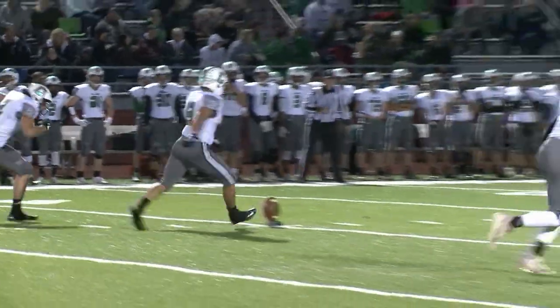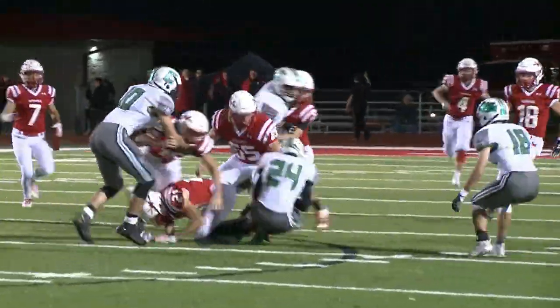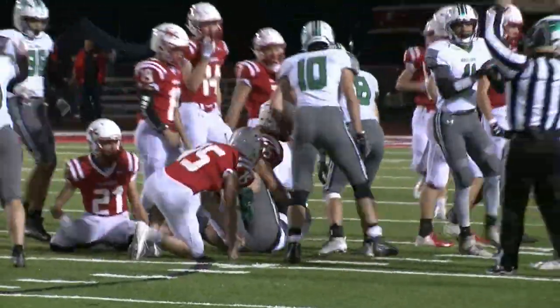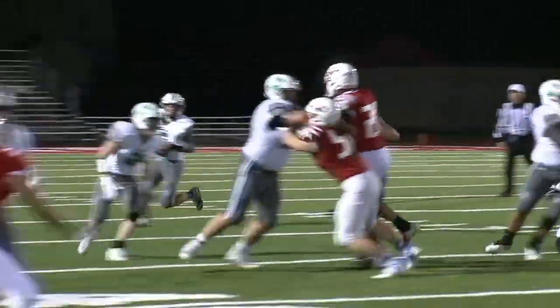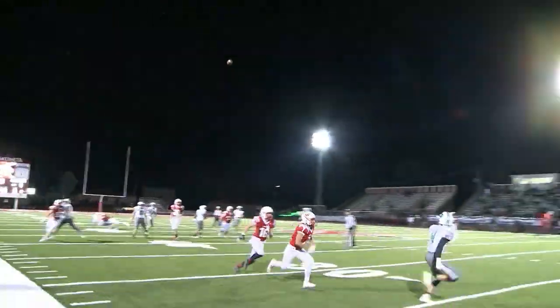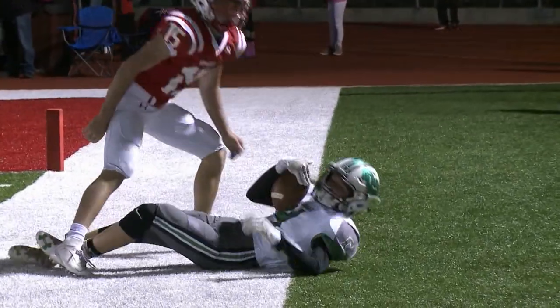Celina opens the second half with Ethan Dirksen laying down the perfect onside kick to Jaden King, and the Bulldogs would recover — you don't see that every day. Now Quinn Andrews, the pitch, ends up throwing it to Brandon Stogler inside the 10, first and goal.